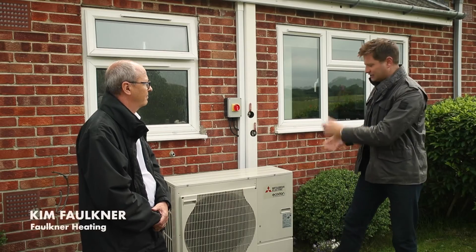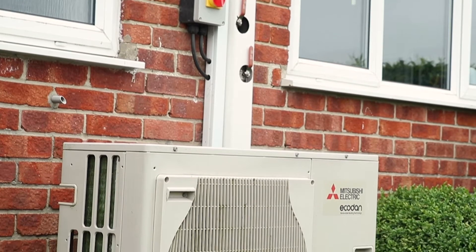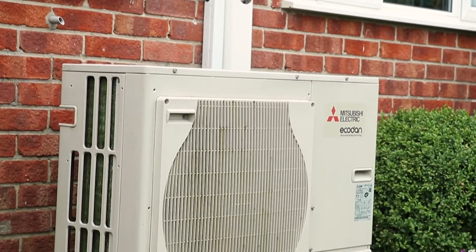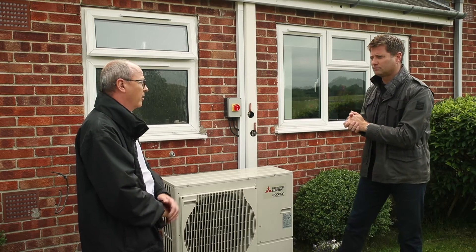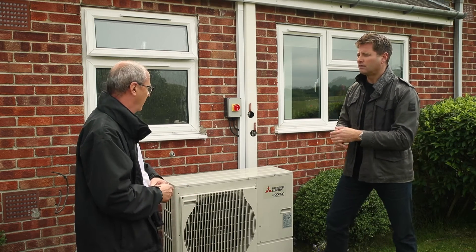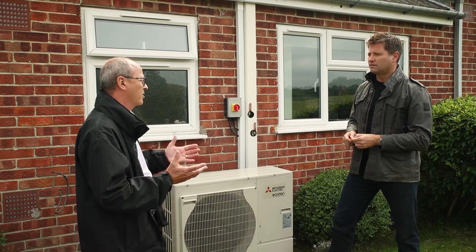Standing alongside the Ecodan unit, Kim explains how it works: it harnesses the heat in the atmosphere, draws it through this fan, and converts that heat into hot water. The existing property was in an off-gas area, so the only choices before were oil, solid fuel, or electric storage heating.